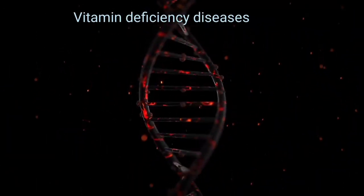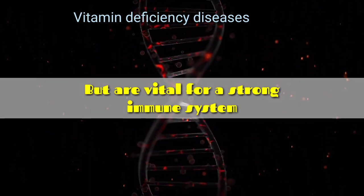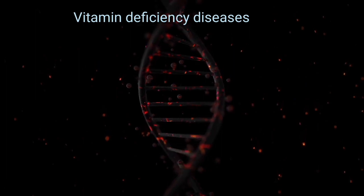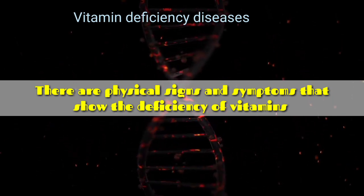Vitamins are essential micronutrients needed in small quantities for our health. They are vital for a strong immune system to keep us free of diseases. The deficiency of any of these molecules in the body leads to health problems. There are different visible and palpable signs which indicate the deficiencies of specific vitamins in the body.